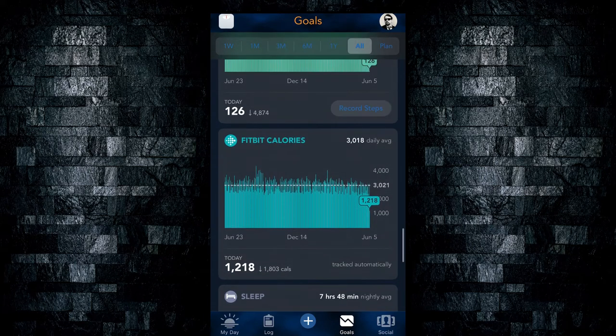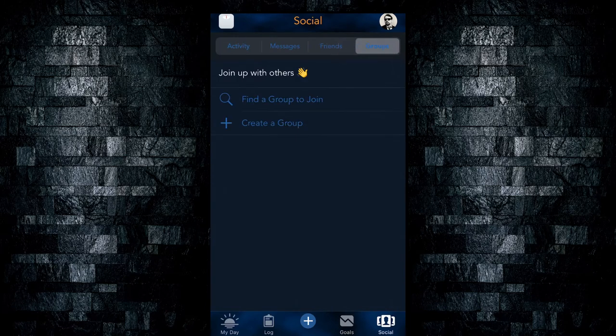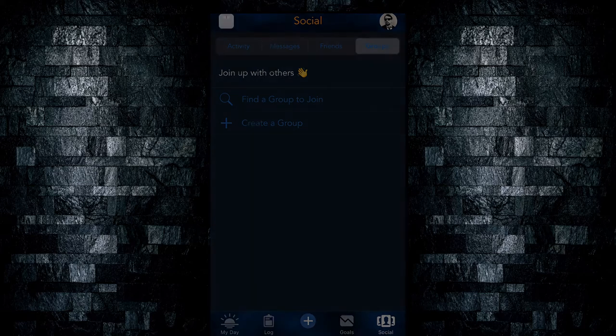The Social tab lets you add friends and groups, and compete against friends. If you and your friends are competing on a weight loss goal, it will show a leaderboard. It won't show your actual weight to other people, but it will show how much weight you've lost in comparison.